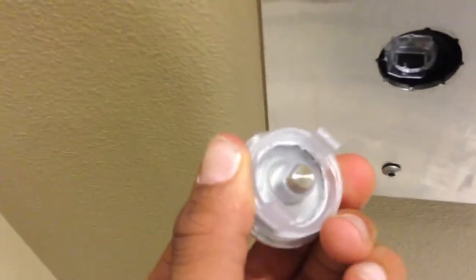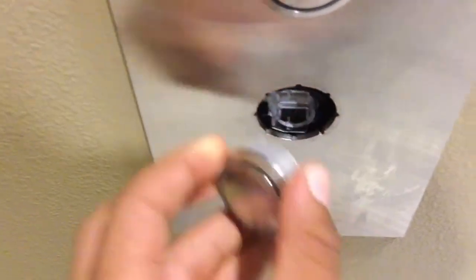Looks nice, doesn't it? I didn't get this, it just bubbles into the wall. I got a brush just on my finger, I guess.